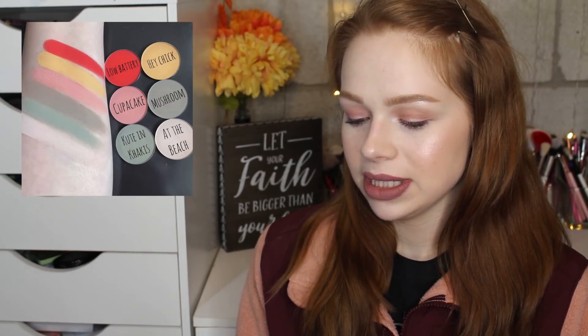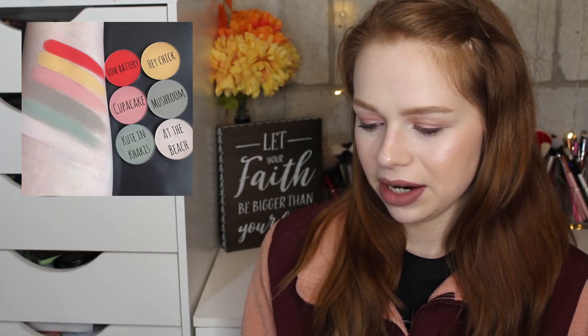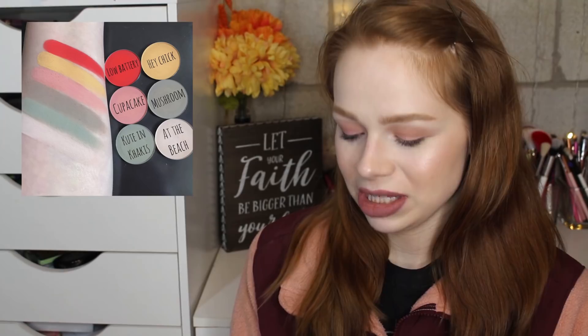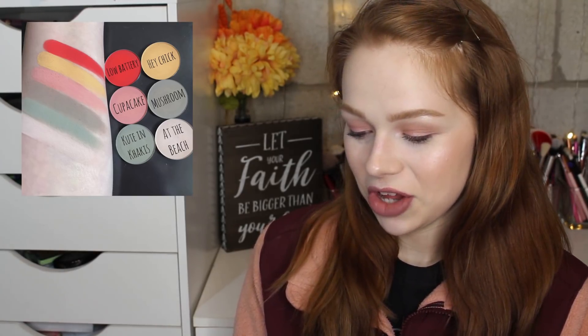Next, Give Me Glow Cosmetics is going to be releasing six new matte single shadows very soon. These are an interesting pairing — there are some nice springy tones. Cute and Khaki looks really nice, and Low Battery looks like a really nice bright red. They look good but it's not enough for me to make a purchase yet. I'm seriously interested in trying Give Me Glow Cosmetics but I'm still waiting for the perfect opportunity.